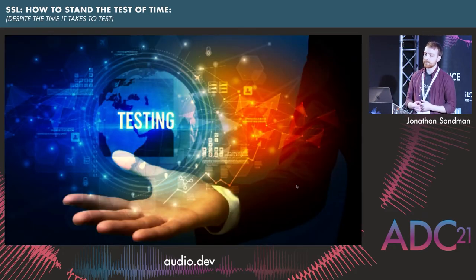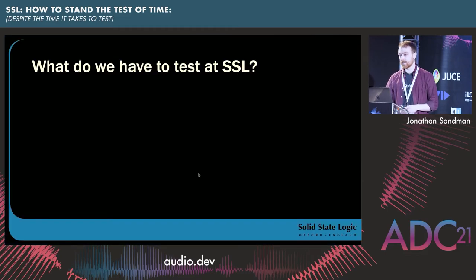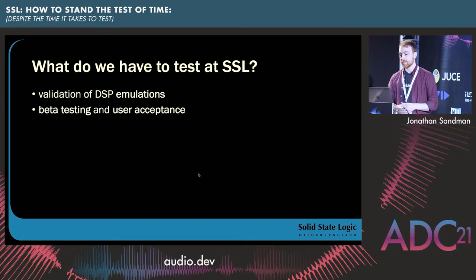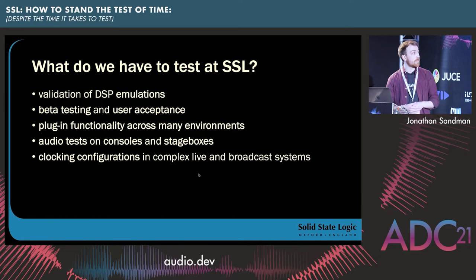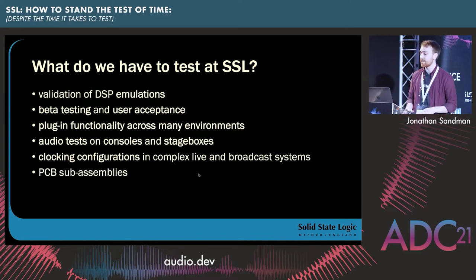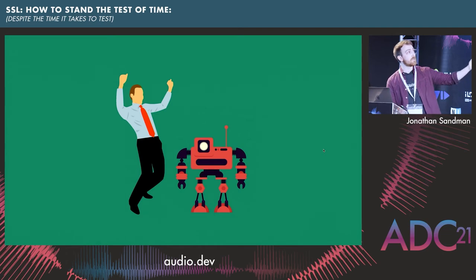So, testing. I worked as a test engineer for three years before I joined the product team, so it's a subject very close to my heart. What kind of things do we test at SSL? We do validation of DSP emulations, beta testing and user acceptance, end-to-end plug-in testing, audio tests on consoles and stage boxes, clocking configurations in complex live and broadcast systems, and things like PCB sub-assemblies. Some of these tests must run over long periods of time, as the system might do in the field. So how do you test a million things? Frankly, the answer is automation.